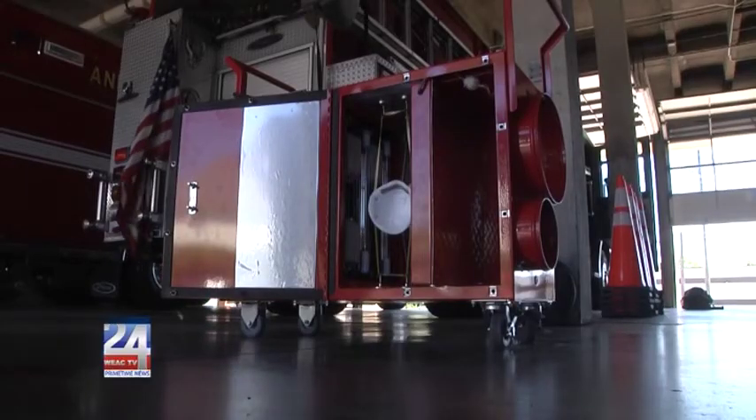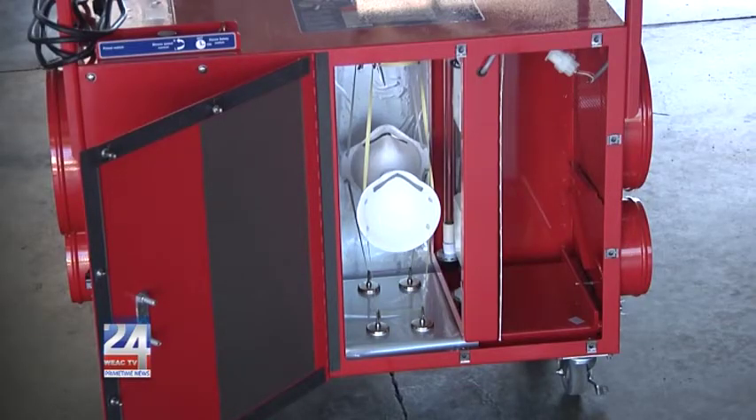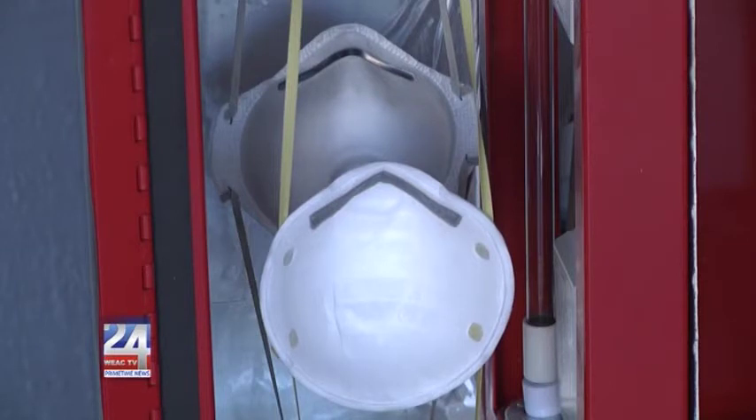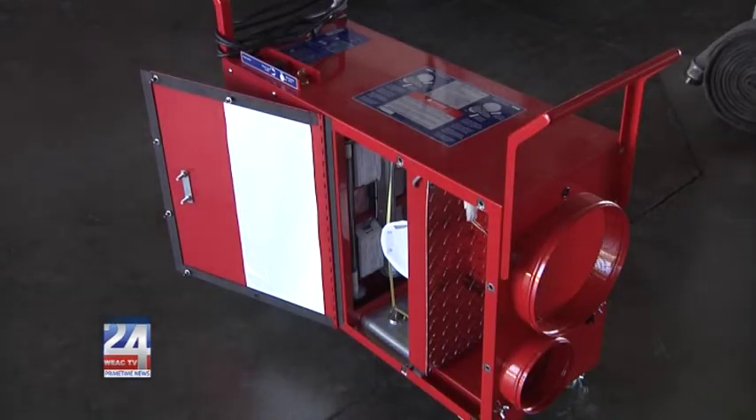The wattage through it takes 28 minutes to sterilize them, and we can do it up to 10 times per mask before they start to degrade. The device can also slow down the PPE burn rates. Sergeant Linton says the device will only be used by firefighters with the Anniston Fire Department if their supplies ever begin to run low.